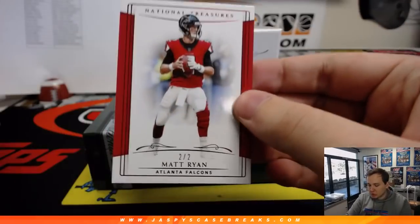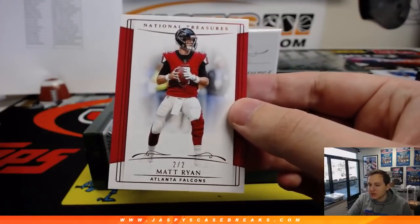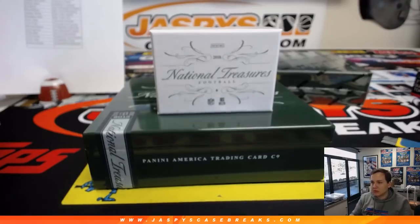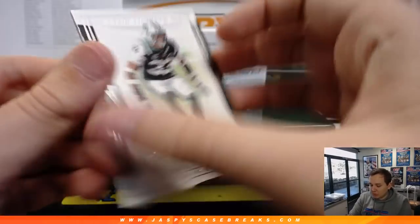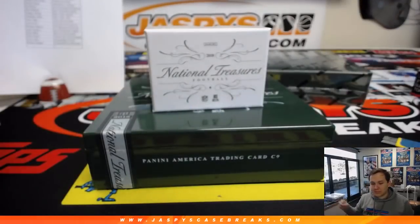We got a 2 of 2 jersey number — Matt Ryan, 2 of 2. Jeremy Tillman with the Falcons. Joe's making some coffee right now. We do plan on moving pretty soon, hopefully. 78 of 99, Jamal Adams for the Jets. JETS Jets. Giuseppe with that one.